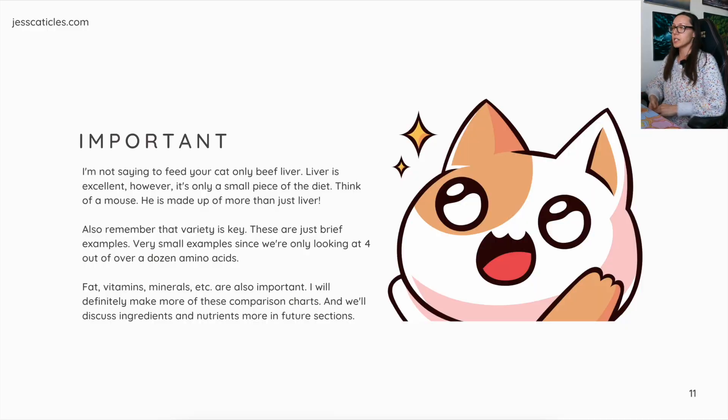Remember that variety is key. These are just brief examples — we're only looking at four out of over a dozen amino acids. Fat, vitamins, minerals, et cetera are also important. I'll definitely make more comparison charts and we'll discuss ingredients and nutrients more in future sections.